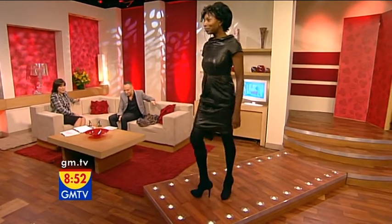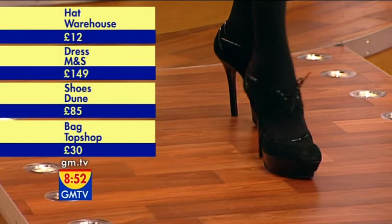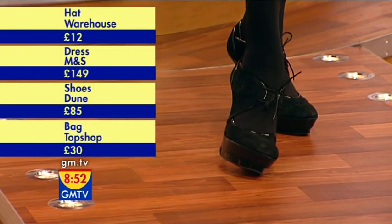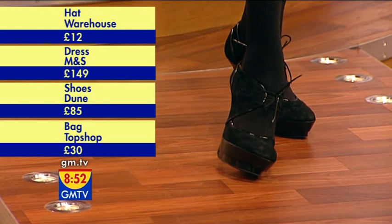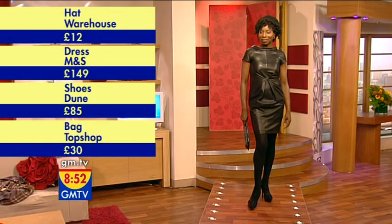Then we've got the shoes from Dune — big shoes! Sorry, Dada, but you're doing awful well, we're all proud of you here. Well done, that girl. £85 for those there. They're scary big shoes. Little bag from Topshop, £30 for that there. And then we've got the hat from Warehouse.